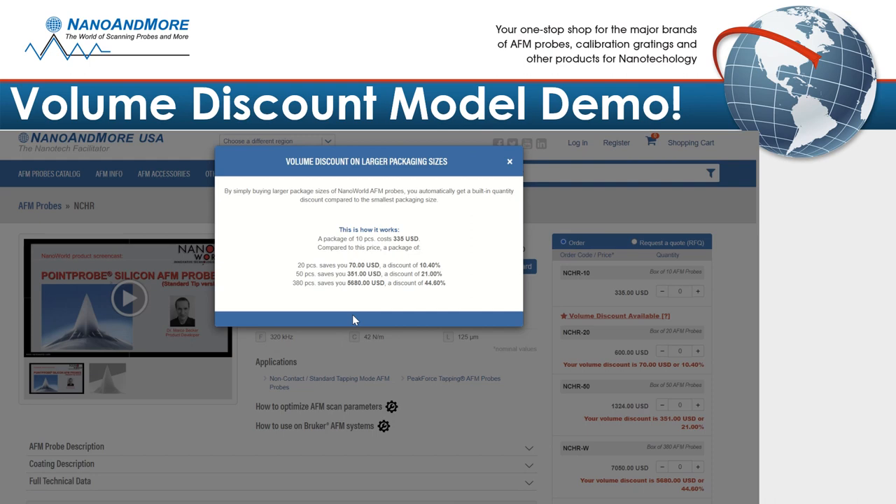Simply add it to your shopping cart and check out. There are no promo codes or extra steps, as all AFMers get the same discount opportunity. The volume discount model is year-round and will never expire.